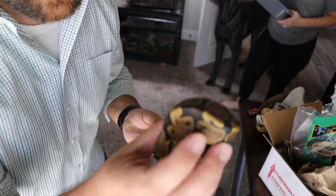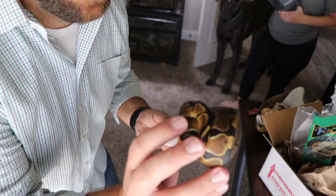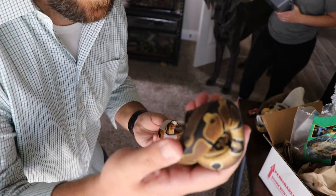Look how they ball up — maybe that's why they're called ball pythons, because they ball up as their defense mechanism. Look at that little guy. I got something in the mail today and I'm really excited to show you guys.